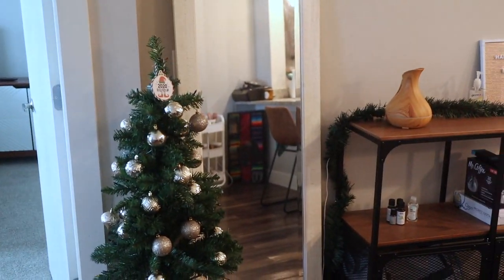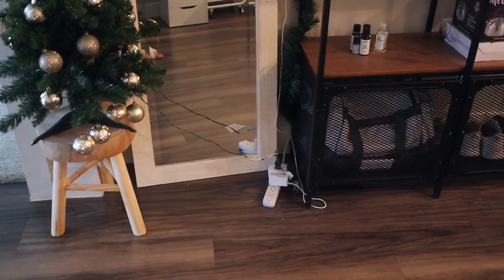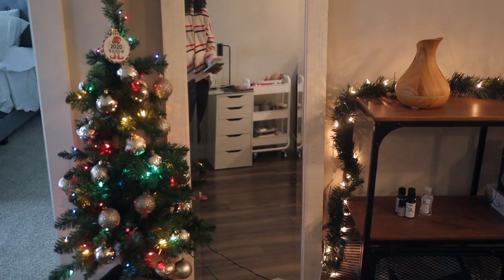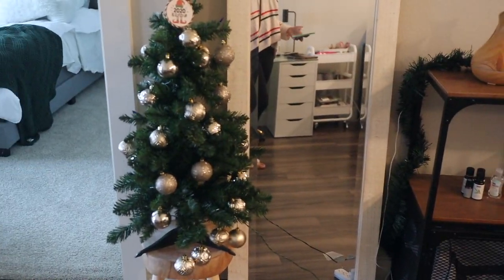Something else I want to show — I have smart plugs in different spots around my apartment. I can go to my Apple Home app and with a push of a button turn them on, then turn them off. Just a cool little thing.